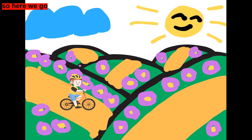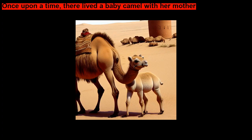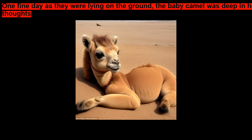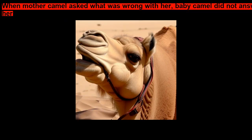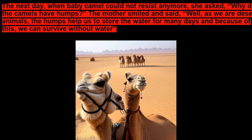So, here we go. Once upon a time, there lived a Baby Camel with her mother. One fine day, as they were lying on the ground, the Baby Camel was deep in her thought. When Mother Camel asked what was wrong with her, Baby Camel did not answer her. The next day, when Baby Camel could not resist anymore, she asked, Why do the camels have humps?